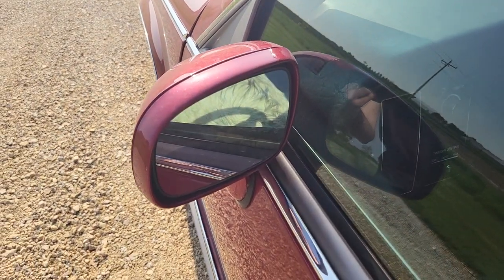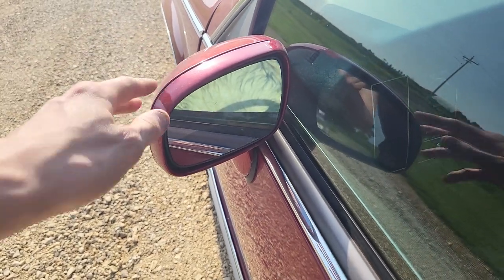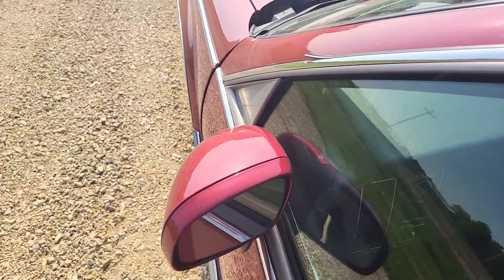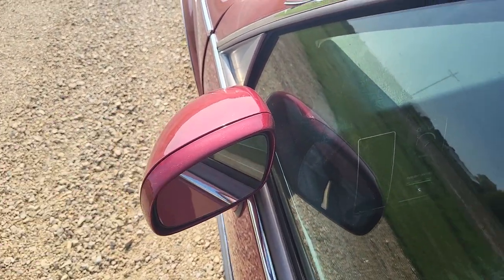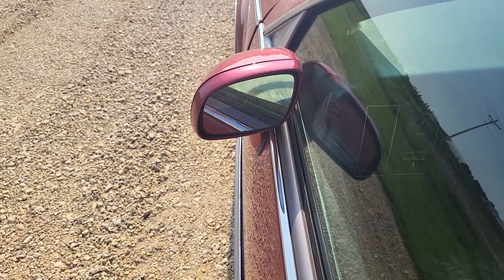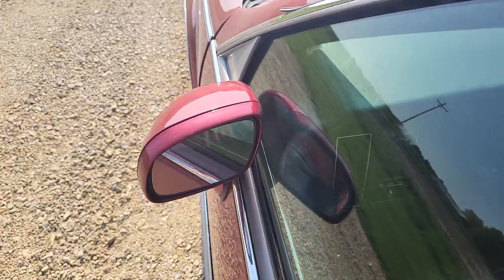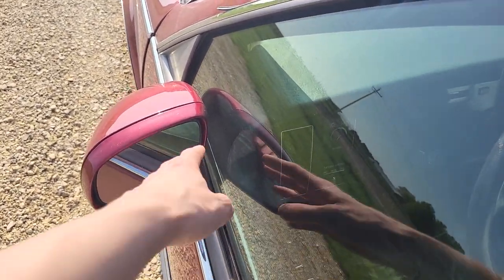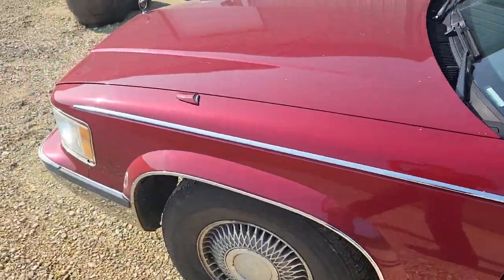The second complaint is the extremely small mirrors on this car. I'm pretty sure these mirrors are as small — maybe even smaller — than the mirrors on my Oldsmobile, and that car is 10 years newer. That's kind of inexcusable for a Cadillac. A car meant for older buyers would have such small mirrors, and they're not even heated. My Lincoln had heated side-view mirrors that would defrost electrically with the rear defrost — this doesn't even offer that.